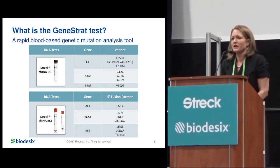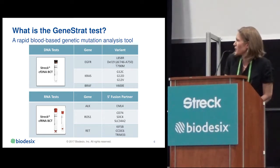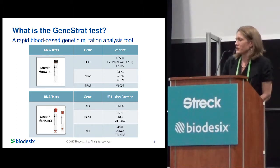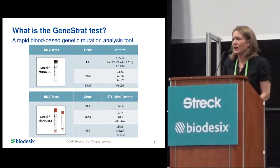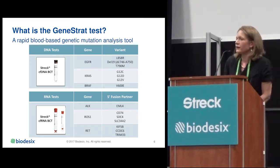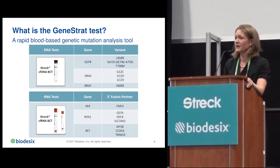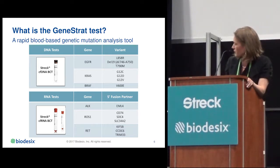Focusing now on the Genistrat test: this was specifically designed to look for actual mutations in patients with NSCLC. The test has both a DNA workflow and an RNA workflow. From the STREC cell-free DNA tube, we can measure EGFR, KRAS, and BRAF mutations — specifically EGFR DEL19 and L858R in the sensitizing setting, and T790M upon resistance. From the RNA tests, we have more recently developed the ability to look for fusion variants resulting from common rearrangements in NSCLC, specifically ALK, RET, and ROS1. It is a targeted approach.